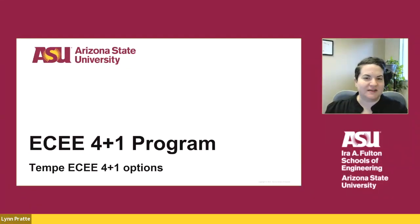Hello, thank you for watching this presentation on the Tempe ECE 4 plus 1 programs. My name is Lynn Pratt. I oversee graduate advising for ECE and I'm currently the 4 plus 1 coordinator.